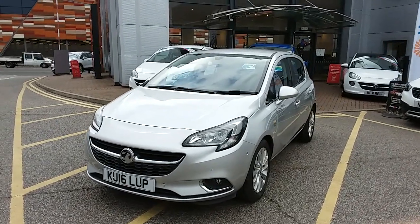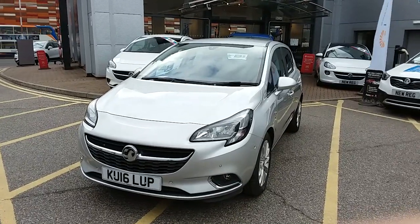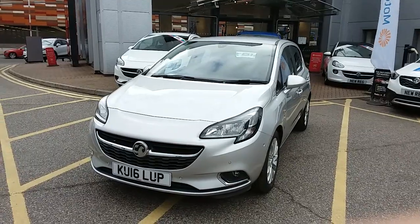Welcome to our 2016 Vauxhall Corsa SE. This car has a 1.4 litre petrol engine which produces 90 horsepower and runs at around 55.4 miles to the gallon.